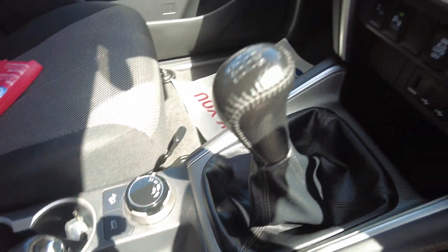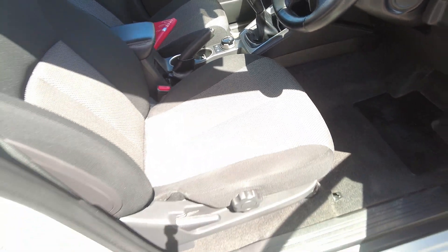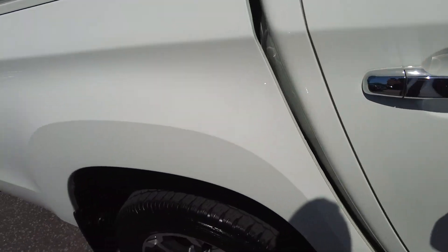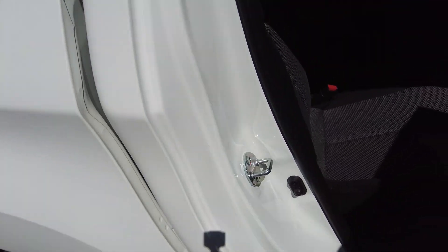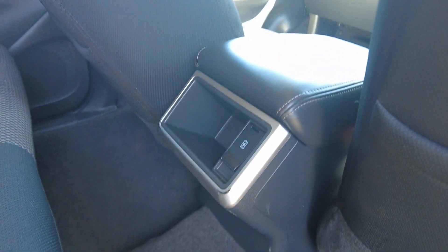On the passenger side you've got all your four-wheel drive settings, the manual shifter, and some cup holders. In the back there are really nice seats, roof vents for better air circulation, a bit of storage, and pockets in the back of the front seats.